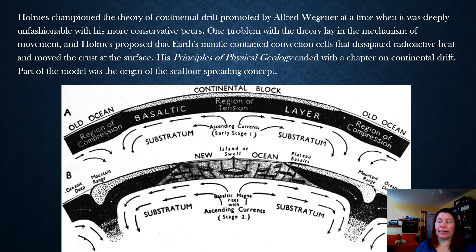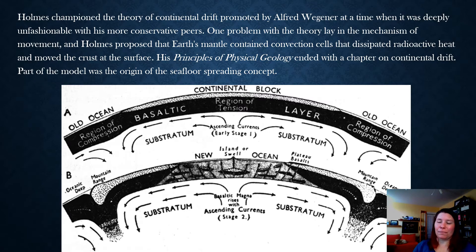He was coming up with some really good ideas but wasn't proposing them too seriously — this was just kind of an afterthought in the very last chapter of his book Principles of Physical Geology. It ended with a chapter on continental drift, basically proposing that if it was going to happen, this is how it could maybe sort of happen. But as a very well-respected geologist, he didn't want to get too on board with that old discredited idea of continental drift.